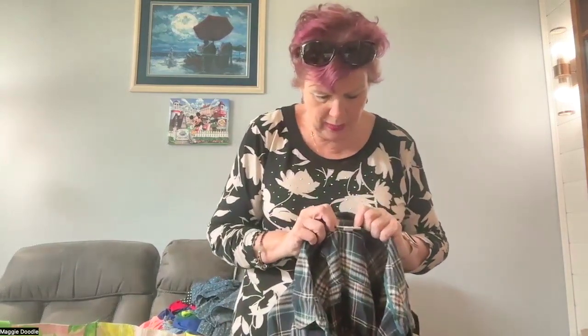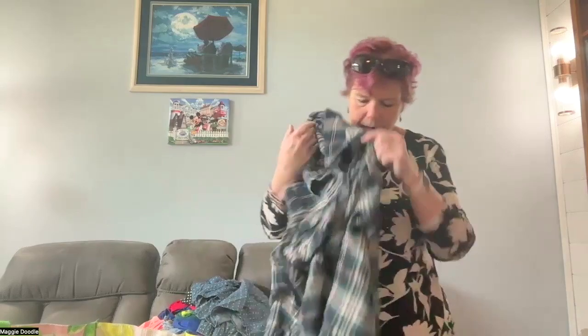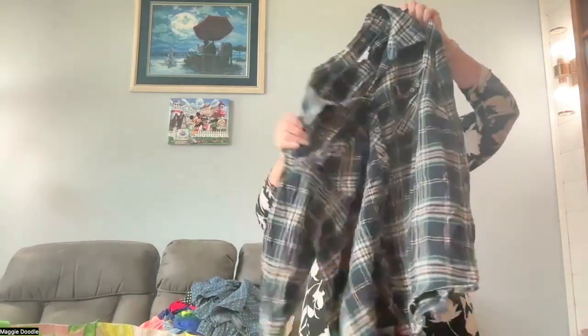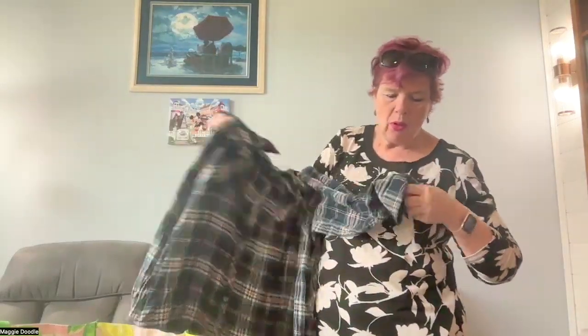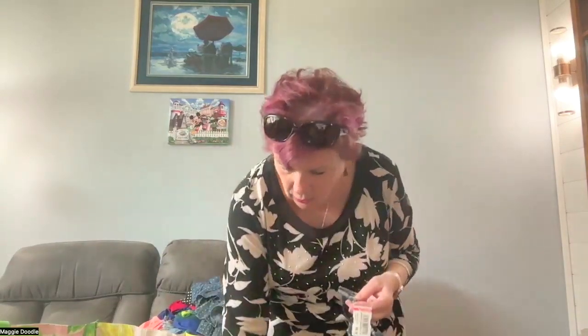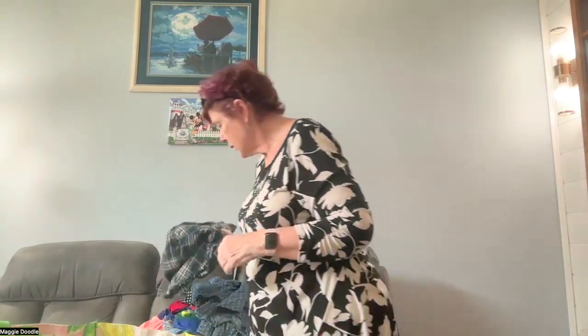And number three — button-down shirt number three. Westport 1962, 3X. Beth sent me a Westport top before — a pullover hoodie type thing — and it sold pretty quickly for me. This is just a basic plaid button-down. Beth, you have to tell me, are plaid button-downs good? Because now that I'm looking, it seems like all the button-downs I got were plaid, and we're probably moving away from plaid season. But we'll see — experimentation, right? That's how we learn from each other.